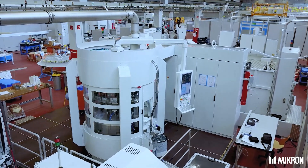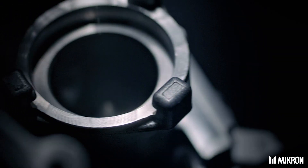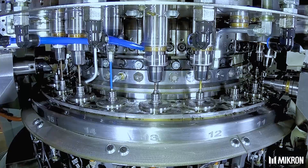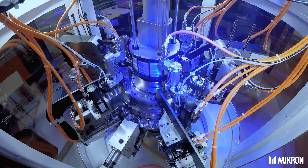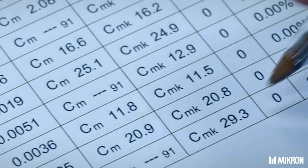Micron's high-performance machining systems and solutions support industrial production companies in a wide variety of sectors by reducing unit costs, space requirements, and staffing costs, and by increasing manufacturing quality. Micron's ultimate goal is to enable its customers to improve their production processes, product quality, and profitability.